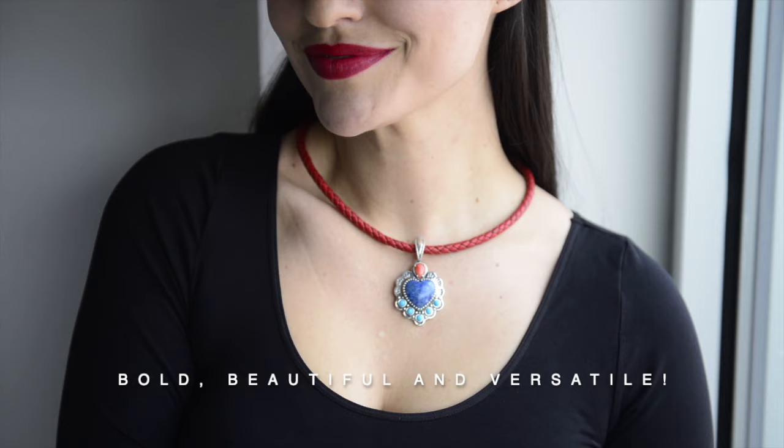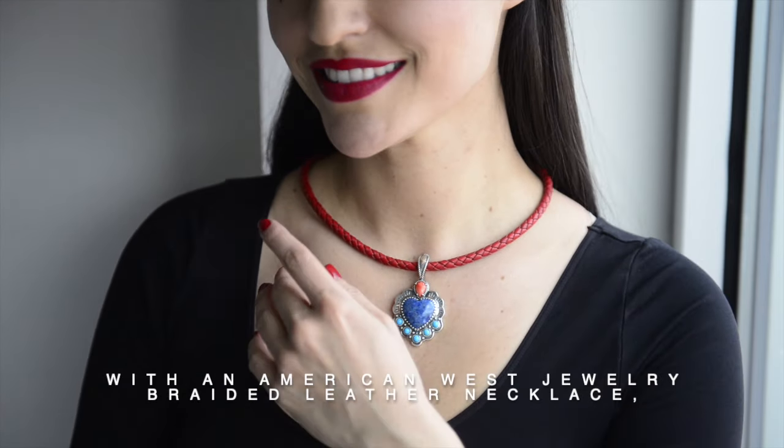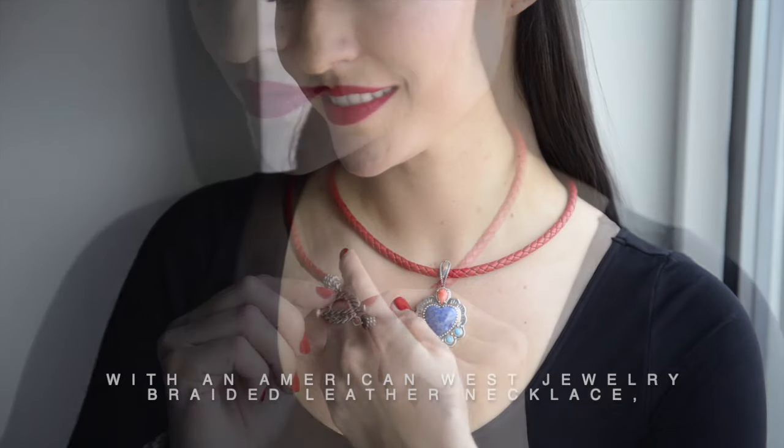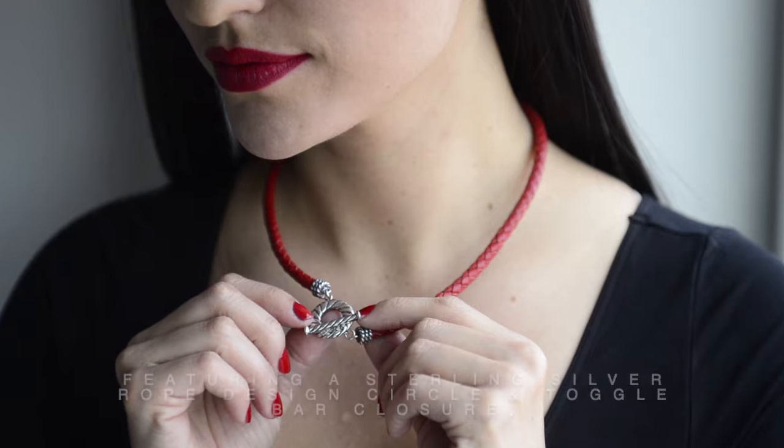Bold, beautiful, and versatile. Add a splash of color to any look with an American West jewelry braided leather necklace featuring a sterling silver rope design, circle and toggle bar closure.